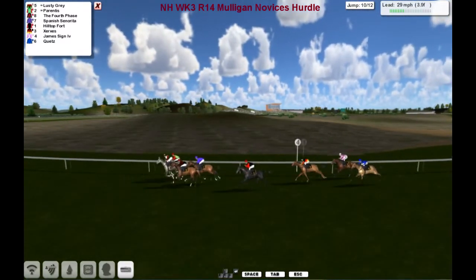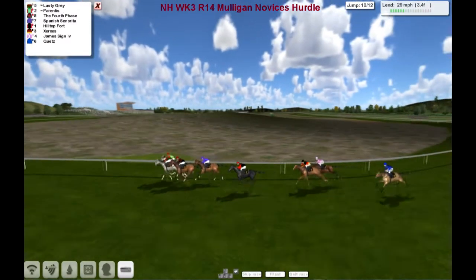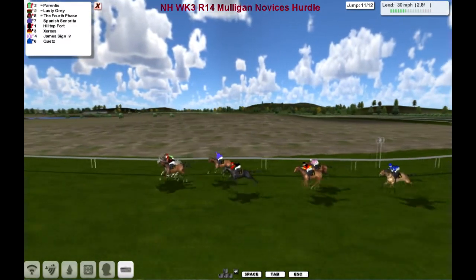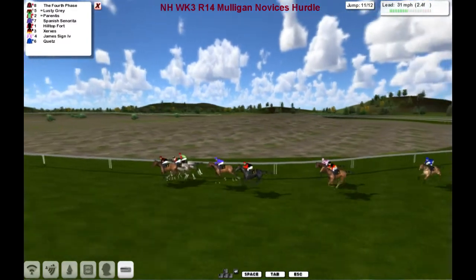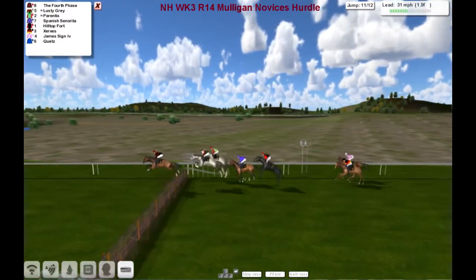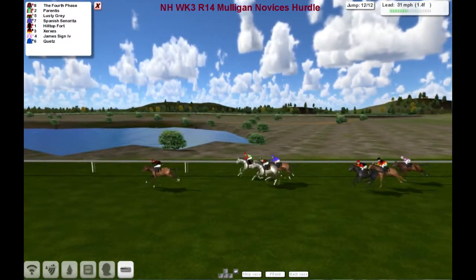Running on, Hilltop Fort out wide, as is Xerox. They start rounding the home turn. Probably the last three might find it a bit tough to win here, but they've got a fair run home, so plenty of time to wind up. They straighten up — about two furlongs left to run. And the fourth phase goes over the second last, jumped it well enough, from Parentis, Lusty Gray, Spanish Centuryreader.